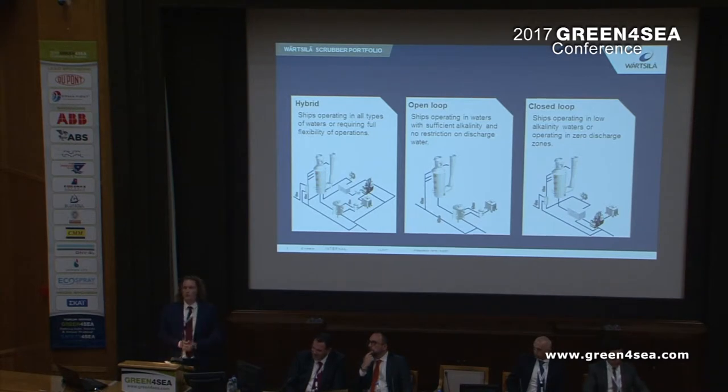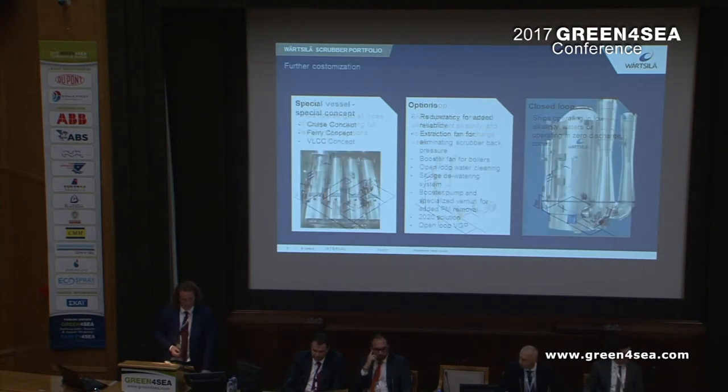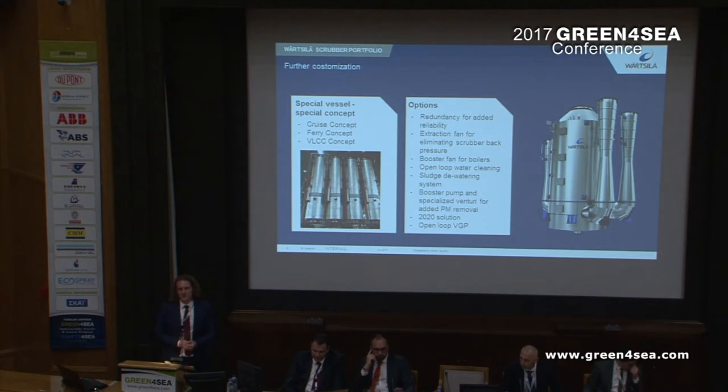Then you have the closed loop system, which is a specialized system for low alkalinity areas and vessels operating only in these areas, such as vessels operating in the Great Lakes. Further customization can of course be done. We have special concepts for special vessels — a cruise concept, a ferry concept, and a VLCC concept — where we have thought out what is applicable for the different kinds of vessels.